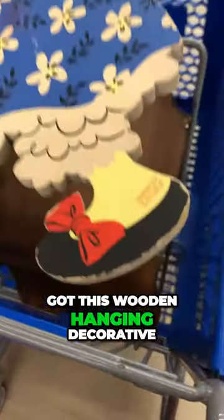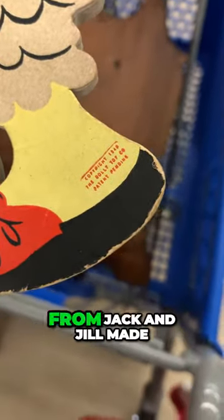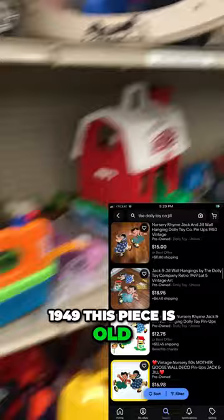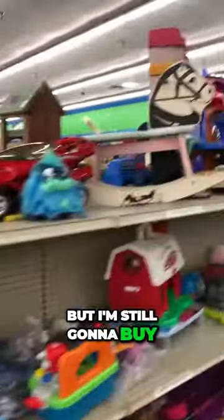Next we've got this wooden hanging decorative piece of Jill from Jack and Jill, made by the Dolly Toy Company in 1949. What catches my eye is 1949 — this piece is old. I don't think I can sell it for a lot but I'm still going to buy it.